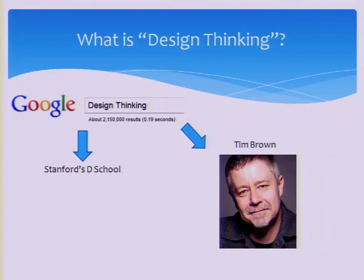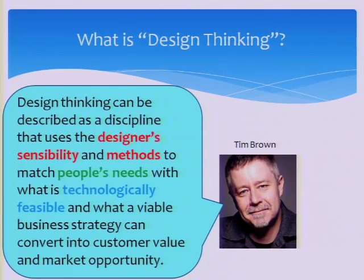So what is design thinking? If you go and Google this term, you will find Tim Brown and Stanford's D School. This is what Tim Brown has to say: design thinking can be described as a discipline that uses designers' sensibility and methods to match people's needs with what is technologically feasible. So it's not the typical technology project — you have to know what the user wants, and then use your technology to solve their problem. Not something you can do, but what they want.